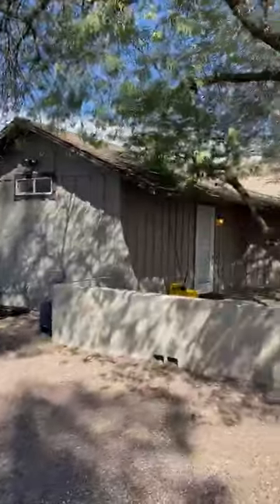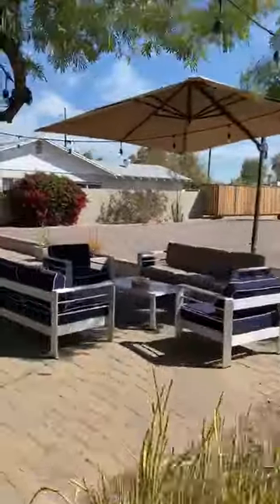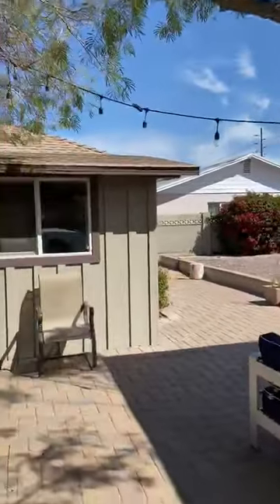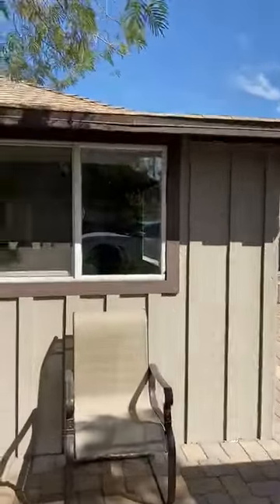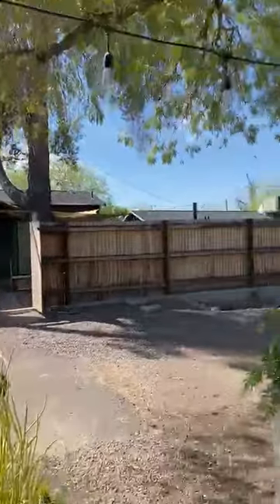We've got a swimming pool, and here's the little area where the guys hang out. There are residents inside the house so I'm not going to go in there, but there you have it — that's the quick tour of Sojourn.